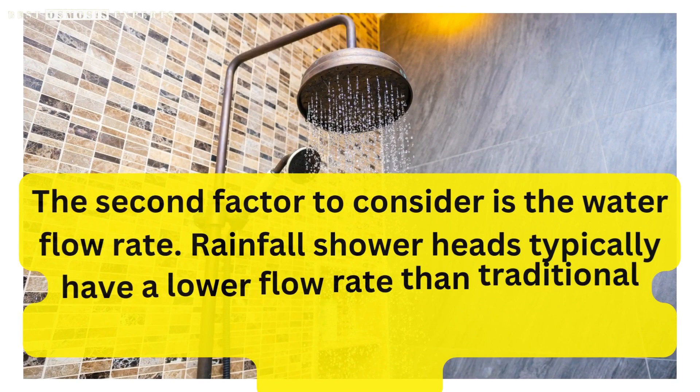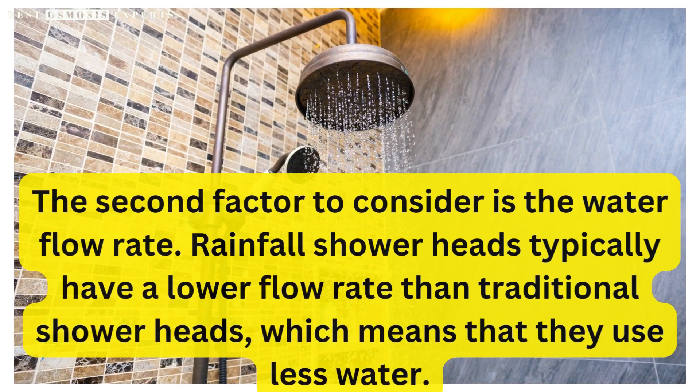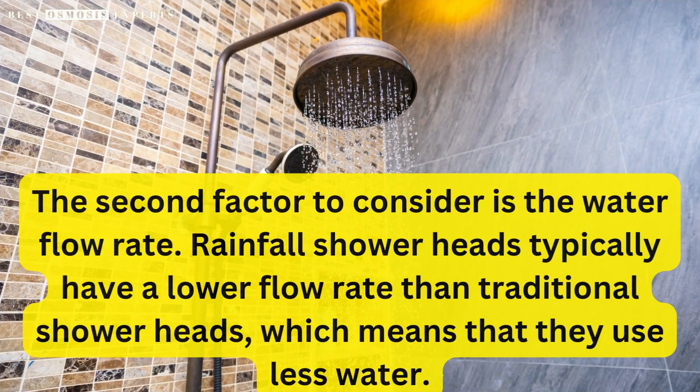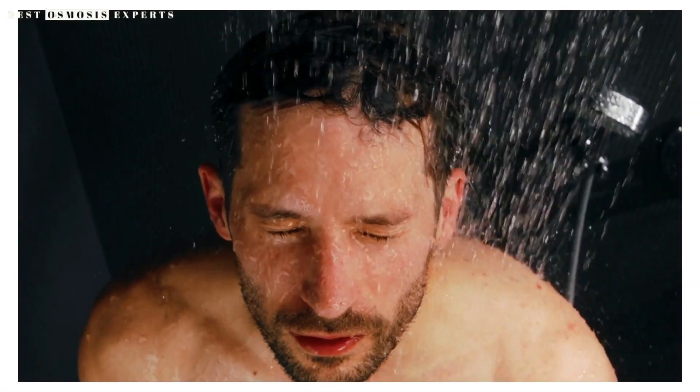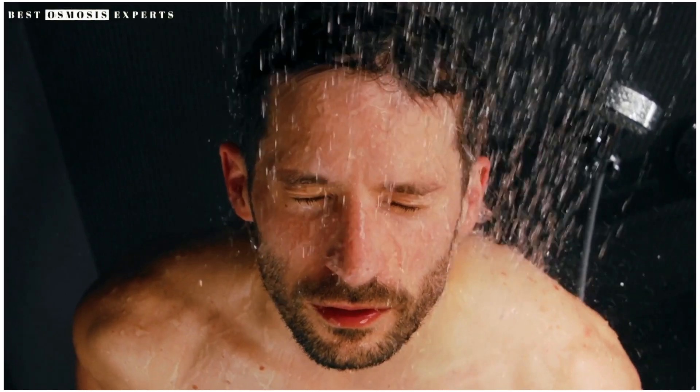The second factor to consider is the water flow rate. Rainfall showerheads typically have a lower flow rate than traditional showerheads, which means they use less water. This can be beneficial if you are looking to conserve water or if you have a smaller hot water tank.